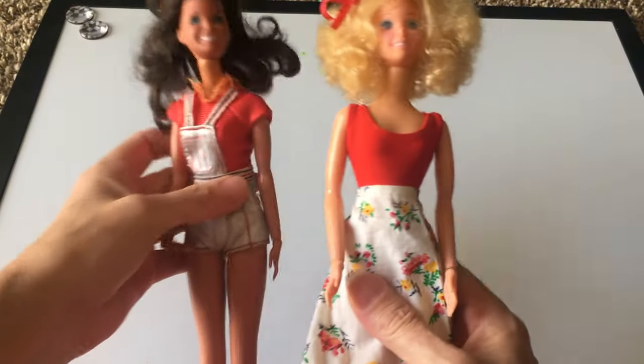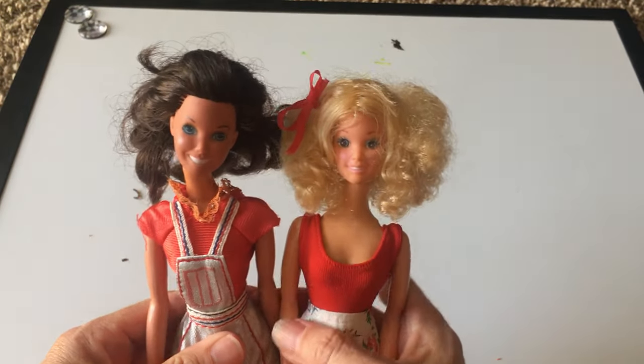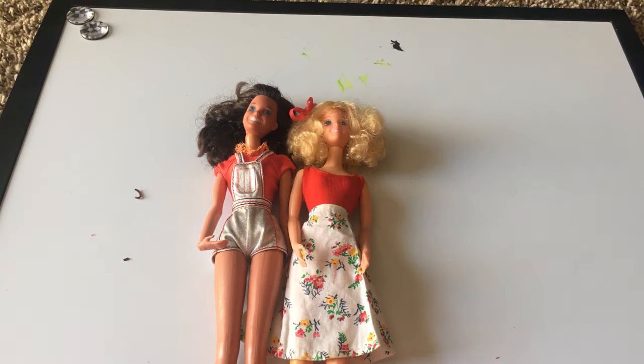So these are Star and Tracy. If you guys like these dolls, please like and subscribe to my channel. Thank you guys so much for watching, and I will see you in my next video.